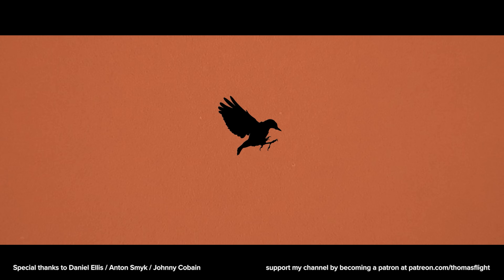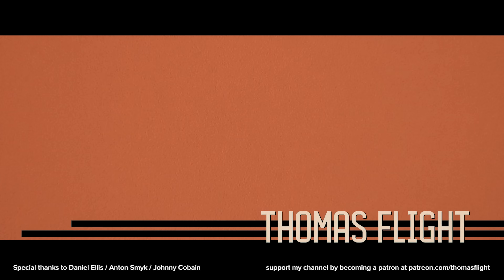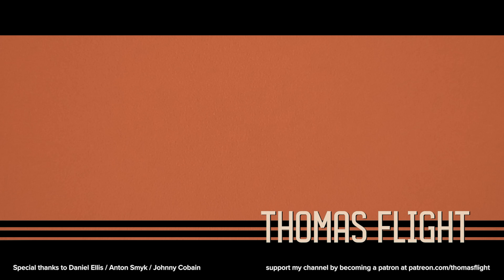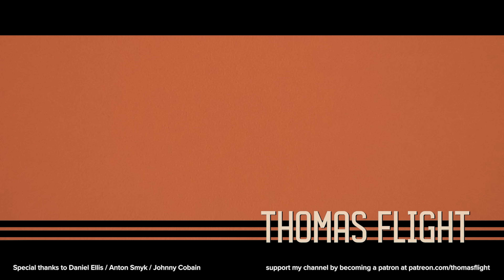Thank you so much to my patrons. I recently crossed 100 patrons, and to celebrate I'm making a video for my patrons about my top 25 favorite films. If you want to see that, or listen to the podcast where I talk about what I've been watching every month, go to patreon.com/thomasflight to sign up. I'll see you next time. Bye!